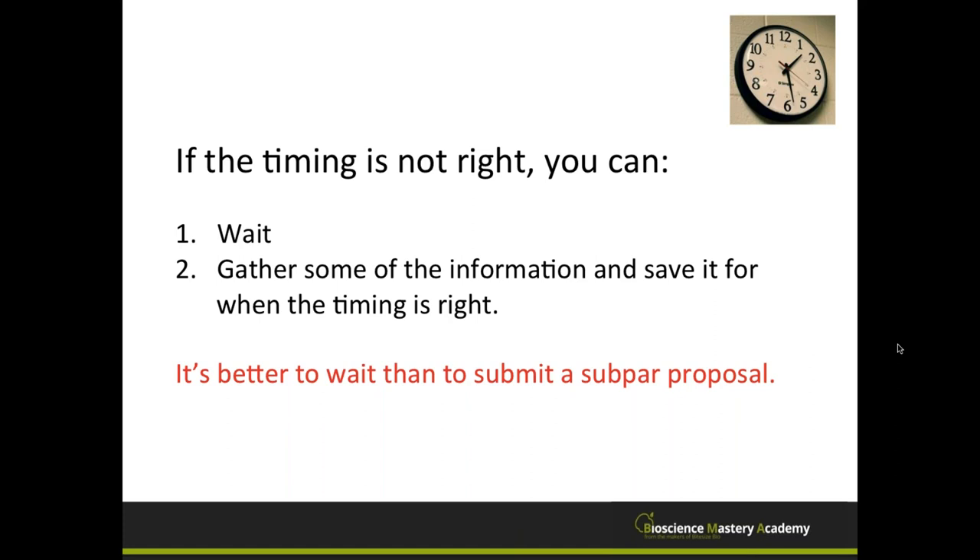There are exceptions, of course. Occasionally the timing picks you — if you get a one-shot chance at a grant, you've got to go for it. If your tenure clock is ticking and you need funding, sometimes you send proposals at a less-than-ideal time. But if you have a choice, make the timing work for you.